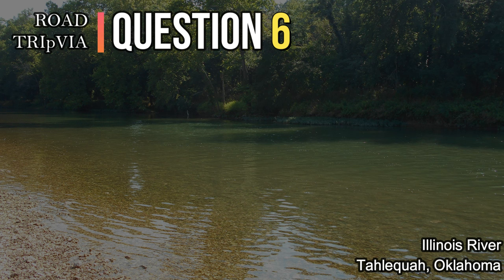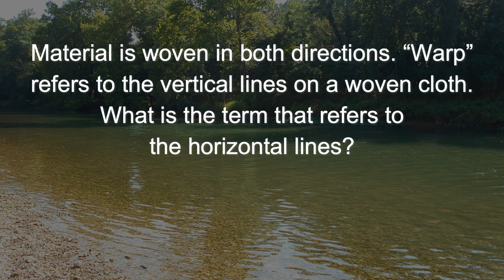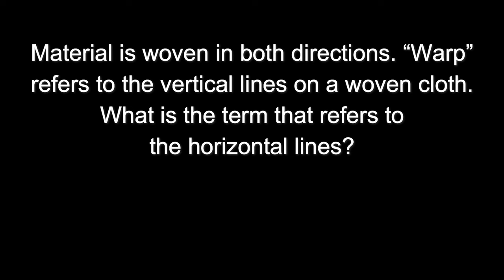Question number six. Material is woven in both directions. The warp refers to the vertical lines on a woven cloth. What is the term that refers to the horizontal lines? The answer is the weft, or woof.